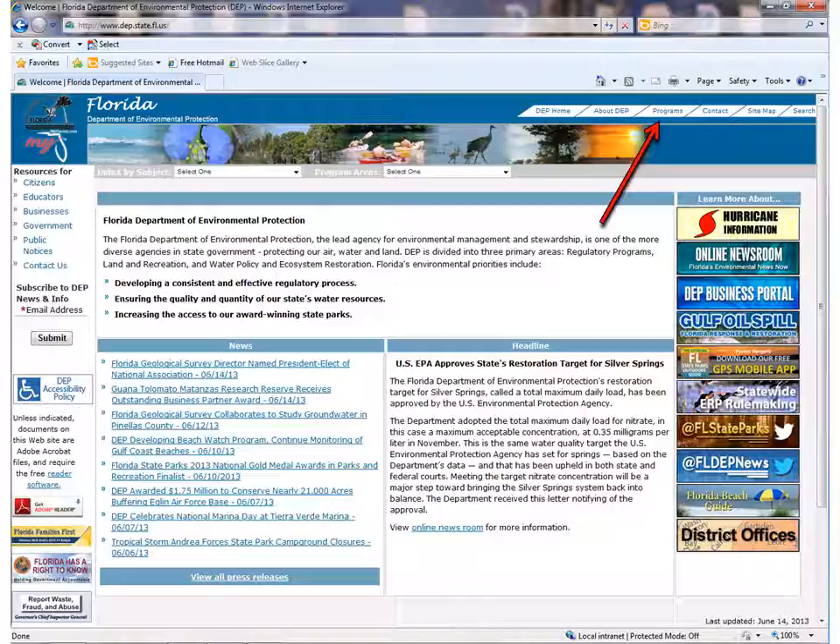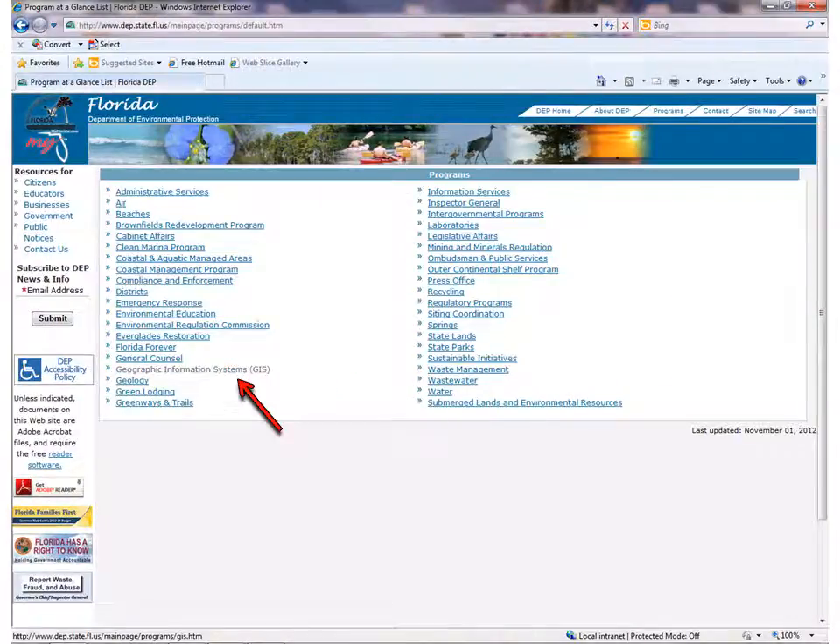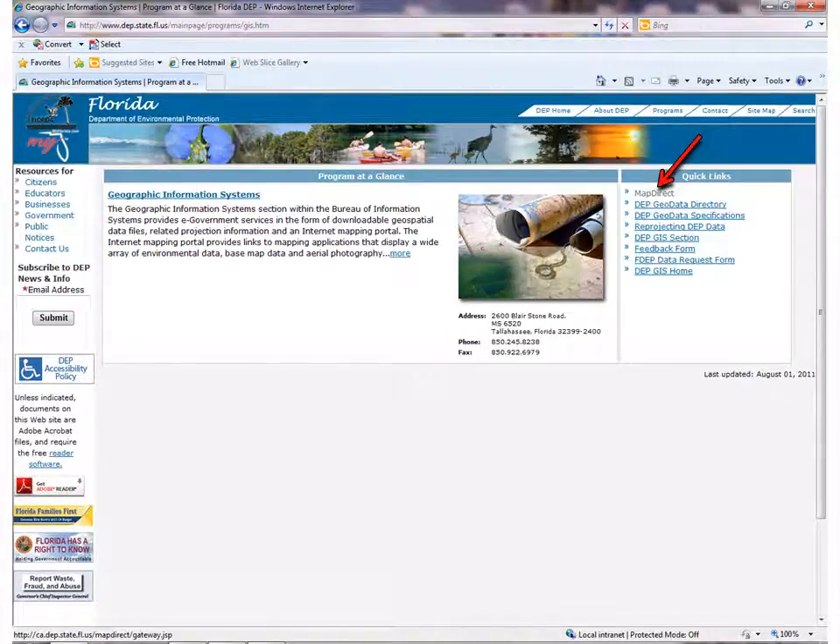Follow the red arrows as you go. First, click Programs in the tabs at the top right corner. That brought you to a list of FDEP program areas. You want to use maps, so click on Geographic Information Systems. There are some options in a list on the right side of the page. MapDirect is the name of our publicly accessible mapping program. Click on the MapDirect link under the Quick Links on the right-hand side of the page.